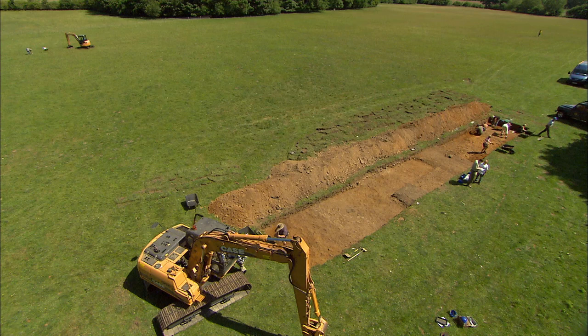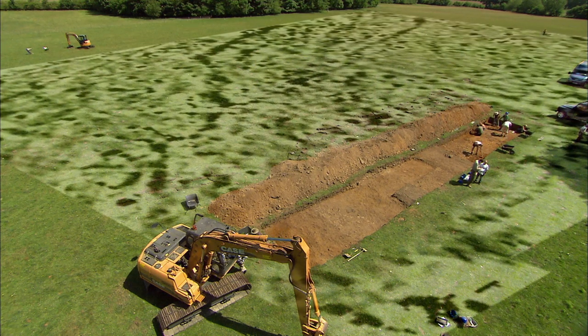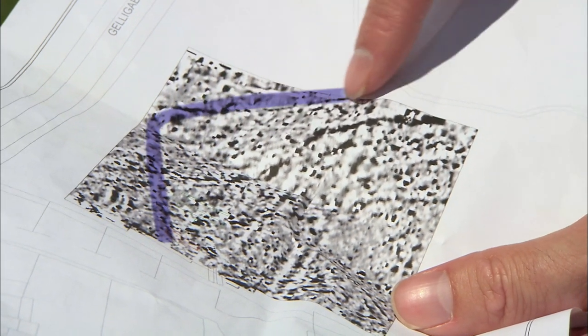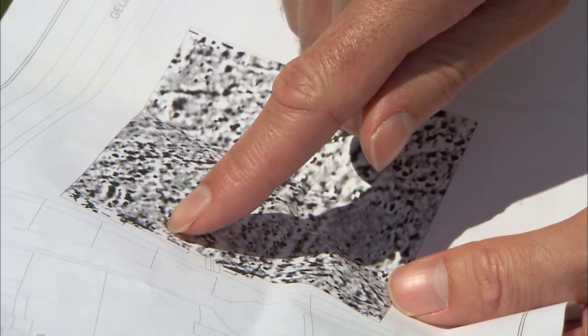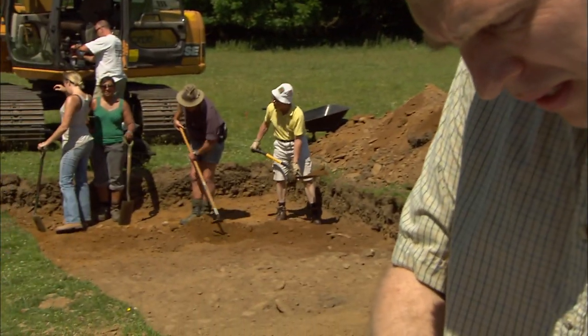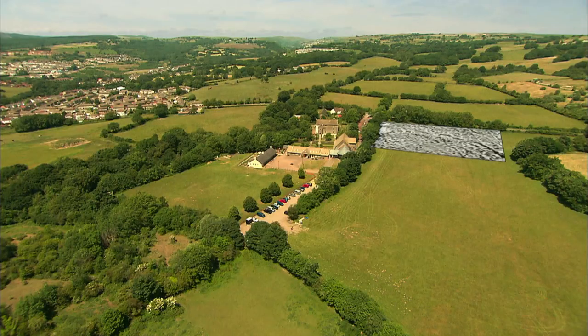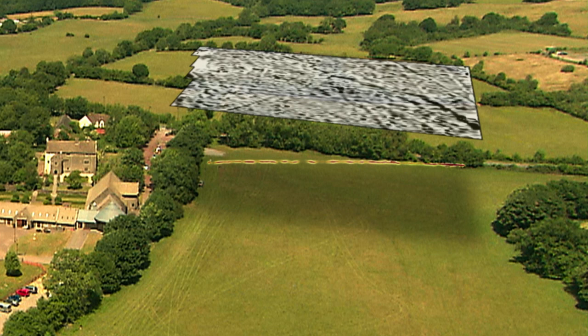All due credit to John - the geophys has thrown up something unexpected that has got Ben and the team intrigued. There's some sort of linear feature, a ditch or something like that, running up here, turning a corner and coming down, enclosing a very large area. Phil's got a related feature at the end of the trench. But until we get a section across that ditch we can't tell what date it is - it might be nothing to do with the medieval period. It could be something much earlier. What's intriguing is that this newly discovered enclosure appears to be earlier than the medieval ridge and furrow ploughing.